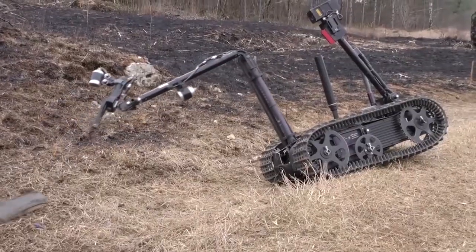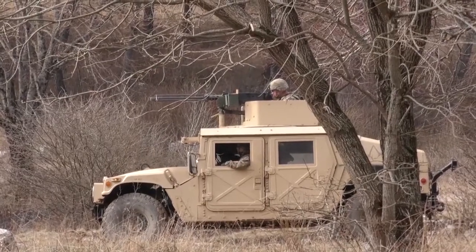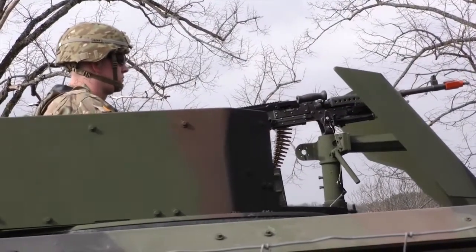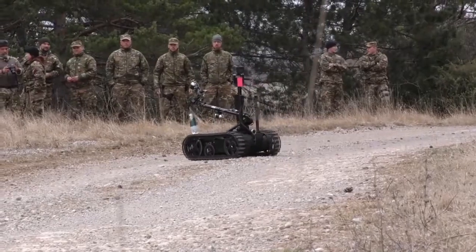For this exercise, we're using our M2, which is a 50 caliber machine gun, a Mark 19, and a 240 Bravo, which is a 7.62 caliber machine gun as well.